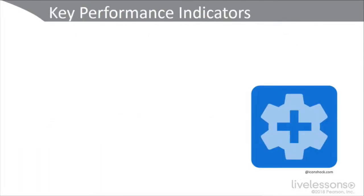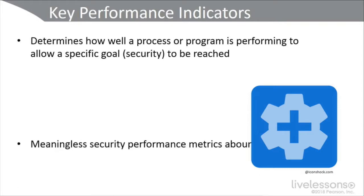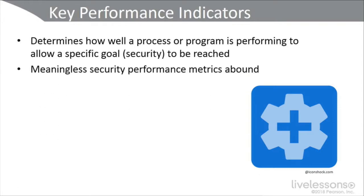Let's talk KPIs — key performance indicators. KPIs are also called critical performance factors. These determine how well a process or a program is performing to allow a specific security goal to be reached. Meaningless security performance metrics abound, and that's an important thing to understand. There's a lot of noise out there. KPIs can be placed into three categories.